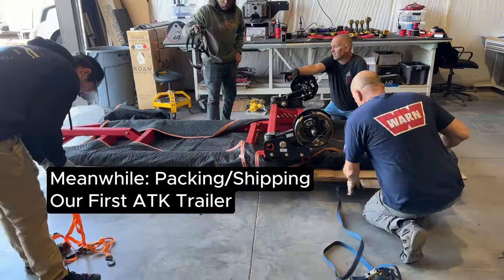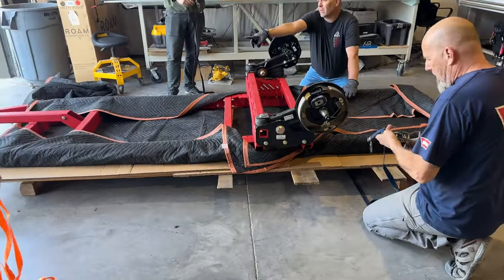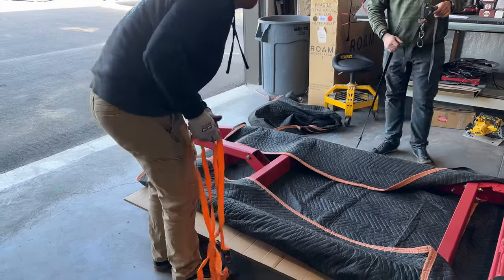The team works on securing gear for the trip, directing Colton to route a strap over or under a certain part and Michael to come in front of it.